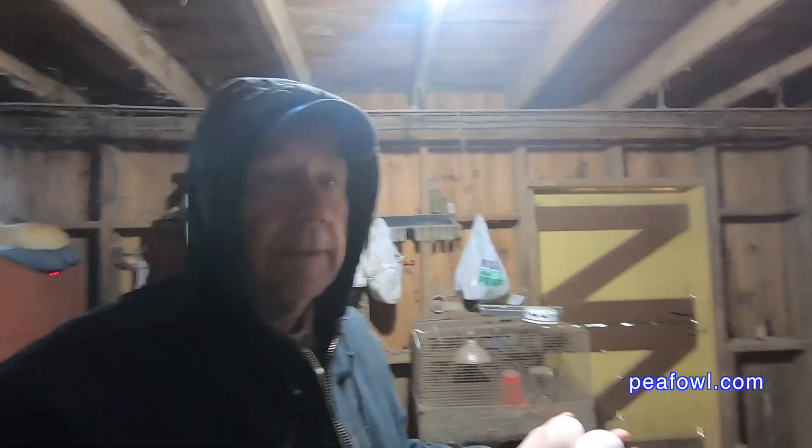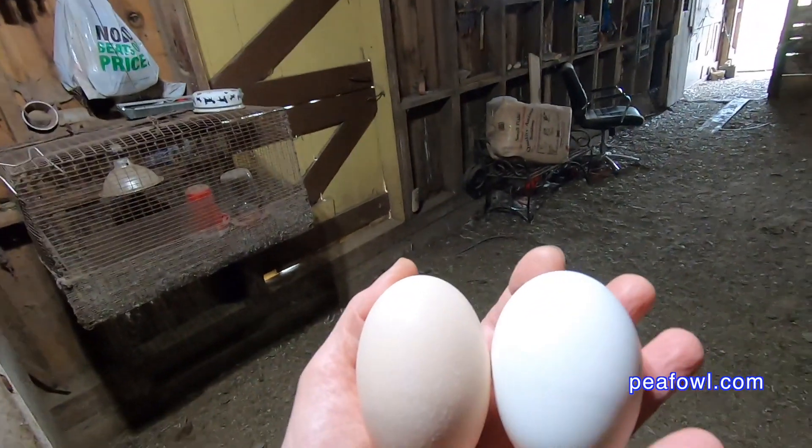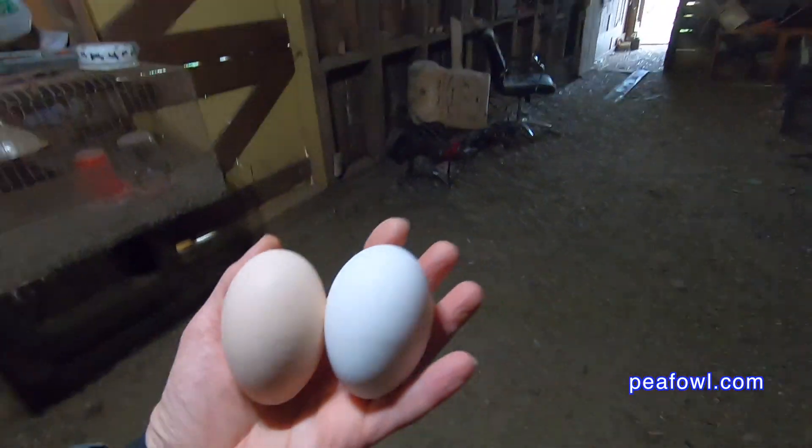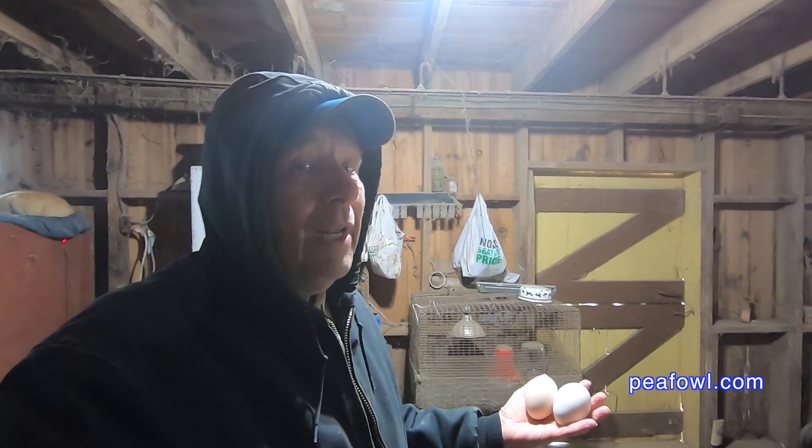You tell me which egg you think is the goose and which one you think is the peahen egg. It appears the one on the left is larger than the one on the right. The one on the right is much lighter in color and the one on the left is more tan. If you guessed the one on the left was the peahen egg, you are right.